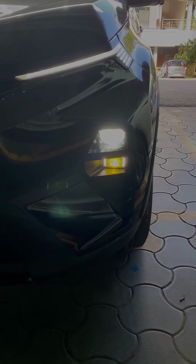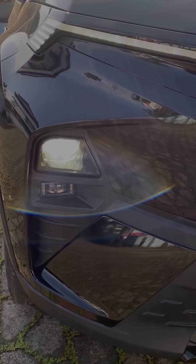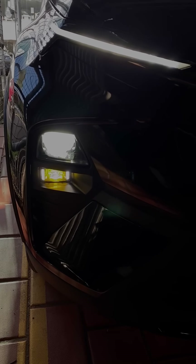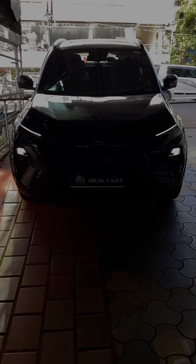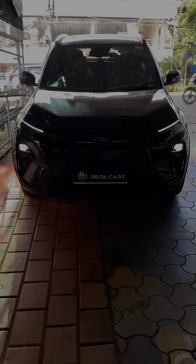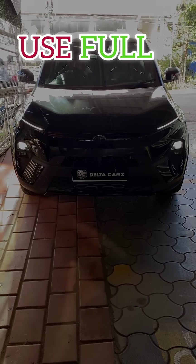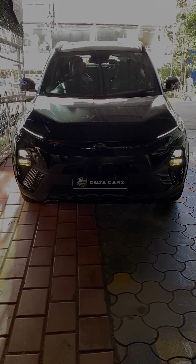We have installed fog lamp in this area. It is a premium quality. We have dual colors, and we have all the colors. We have all the fog lights in the night. We have all the fog lights in the high range. We have all the colors from the same company.